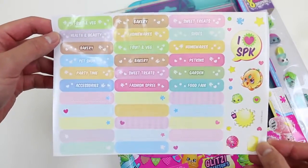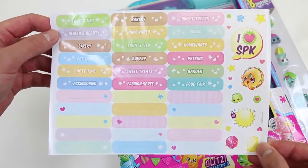This is a category sticker sheet! I see Petkins! So it looks like we get the categories for Season 4!